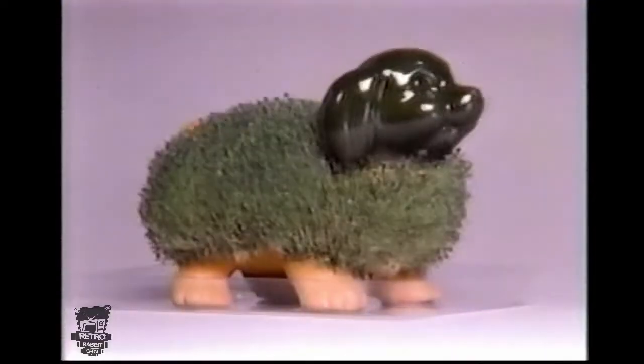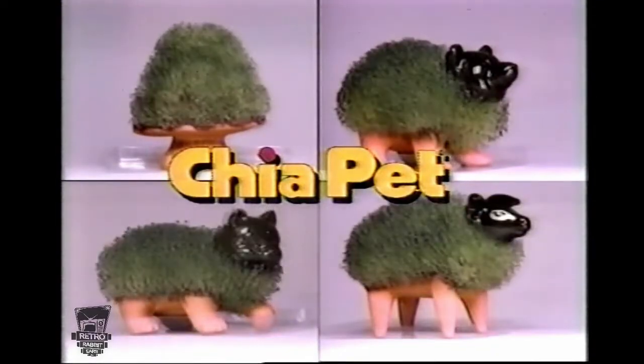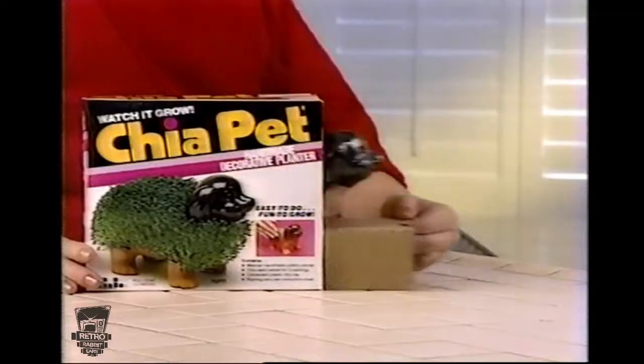There's a new pet! Ch-ch-ch-chia! Chia Pet, the pottery that grows. It's fun, easy, and educational.